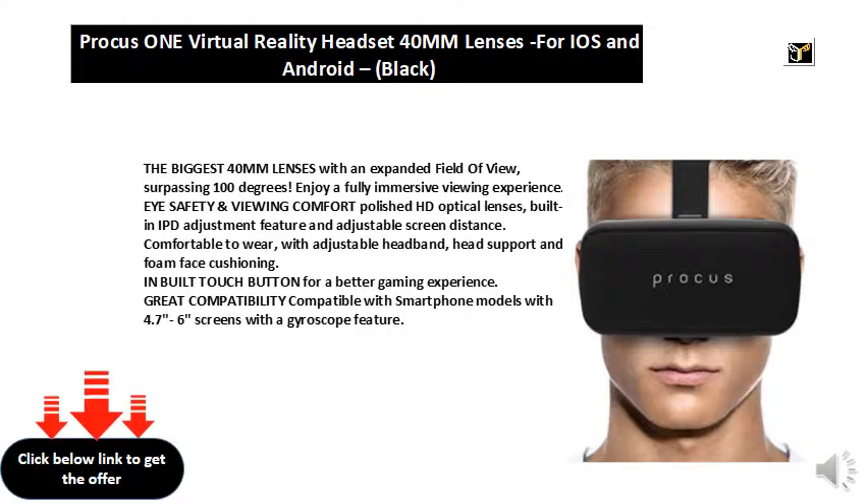Comfortable to wear, with adjustable headband, head support, and foam face cushioning. Inbuilt touch button for a better gaming experience. Compatible with smartphone models with 4.76-inch screens with a gyroscope feature.